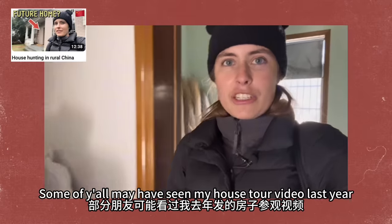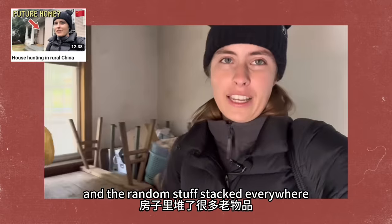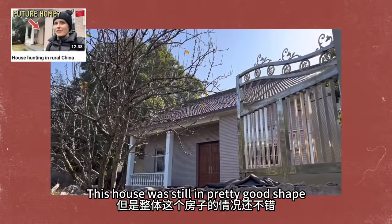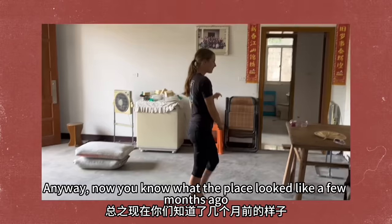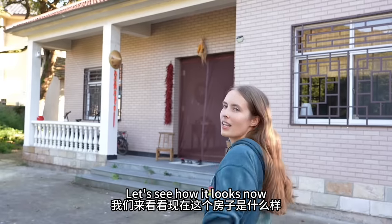Some of you may have seen my house tour video last year, and even with all the dust and the random stuff stacked everywhere, this house was still in pretty good shape compared to some of the other houses I toured. Now you know what the place looked like a few months ago — let's see how it looks now.